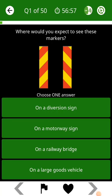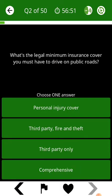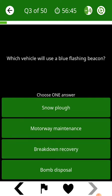Where would you expect to see these markers? What's the legal minimum insurance cover you must have to drive on public roads? Which vehicle will use a blue flashing beacon?